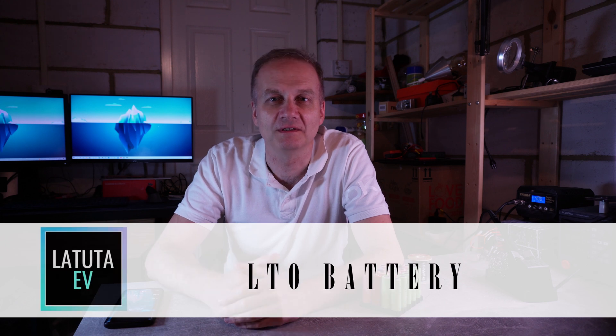Hello and welcome to the channel. In this video I will be looking at various battery options. When I was looking at this I actually came across this interesting chemistry called LTO. LTO is Lithium Titanate Oxide and it's absolutely amazing in comparison to other options such as LFP, Lithium Iron Phosphate, and common options such as NMC, Nickel Manganese Cobalt.